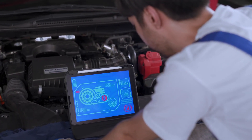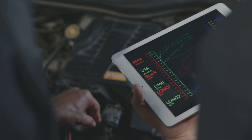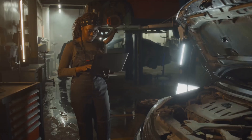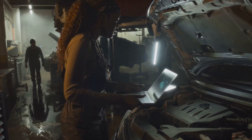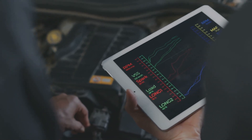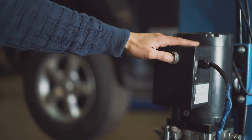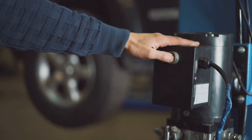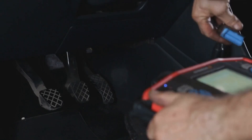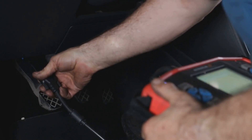Mechanics use special tools to diagnose car problems. These tools can read diagnostic trouble codes, or DTCs — codes that tell you what's wrong with your car. For example, ABS code C1223 indicates a problem with the right front wheel speed sensor, and ABS code C1234 indicates an issue with the ABS module's communication.